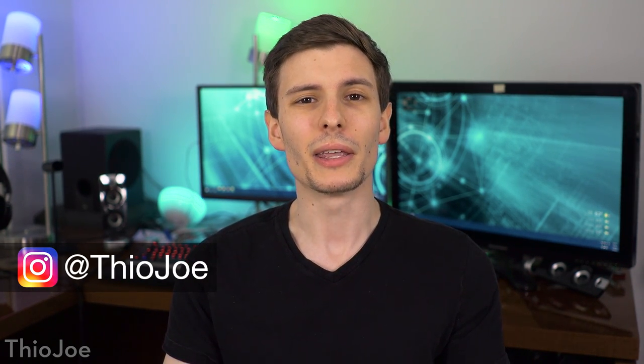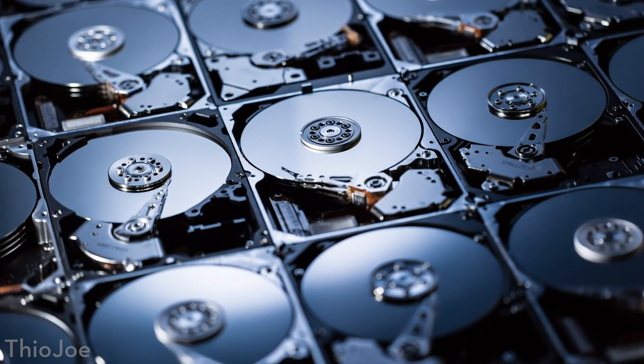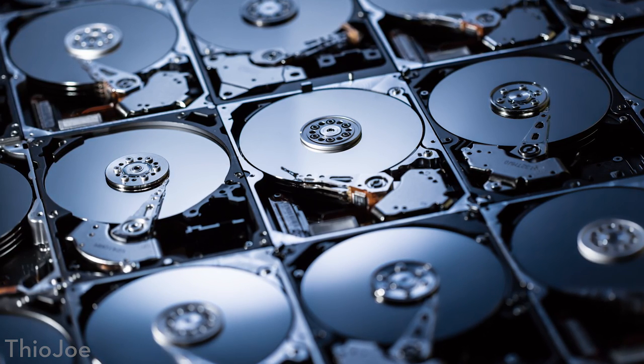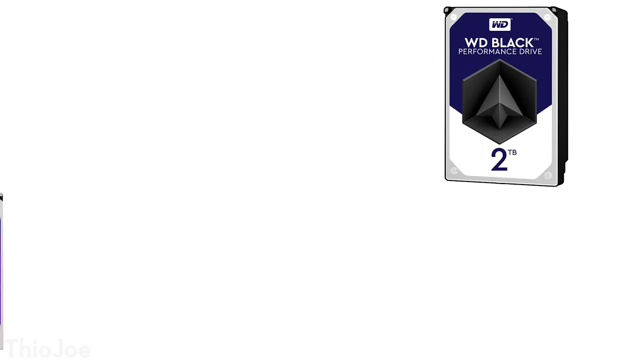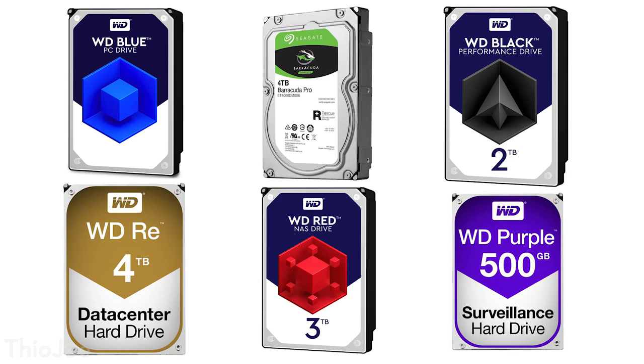How's it going guys? I'm Theo Joe, and if you've ever gone to buy a hard drive, you might be thinking that all of them are pretty much the same except for the size, and maybe some might be a little bit faster than others, but there actually are several different types of hard drives, different classes, and even certain specialized hard drives for specific purposes. That's what we're going to go over in this video, and hopefully by the end you'll know which one you need to get.